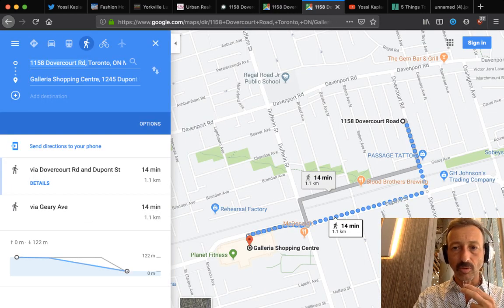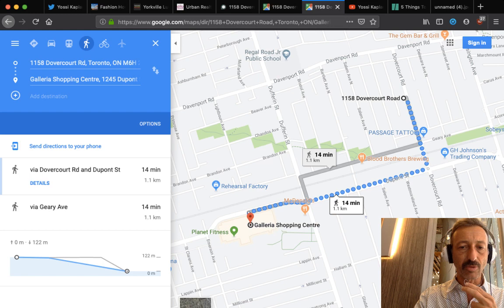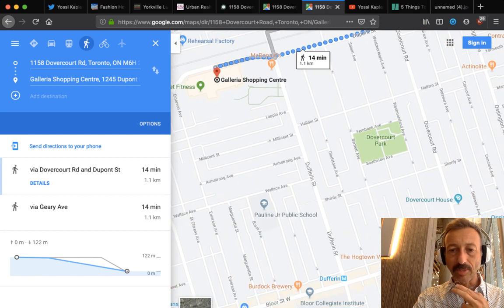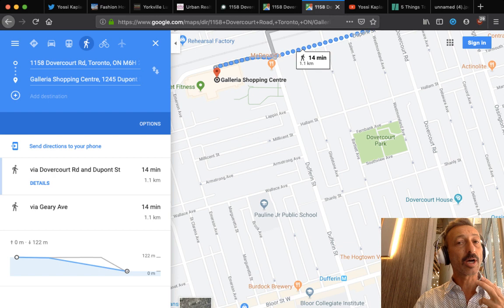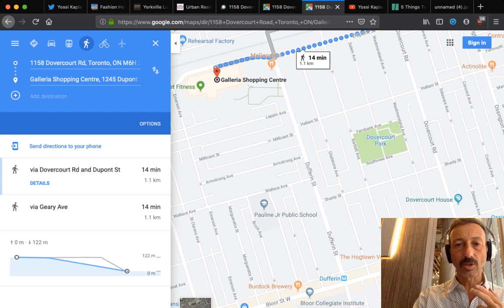We are at 1158 Dovercourt Road, which is below Davenport, near Geary and DuPont. Galleria Mall is right here — a giant development with lots of nice shiny condos. We've got the Bloor and Dufferin area, which was looked down upon years ago when I came to Toronto, but now it's just as good as any. There's a thousand bucks a foot here everywhere. With these condos coming online, Crosstown starts around $950 a foot for large units and a thousand for smaller ones.